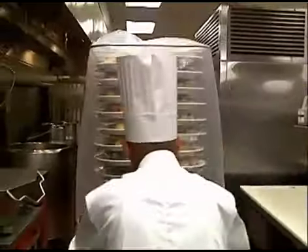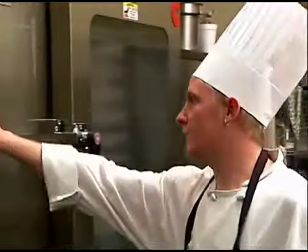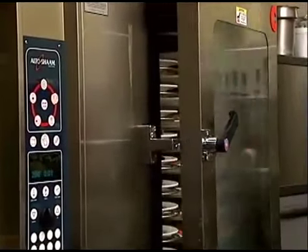On the day of the banquet, one to two hours before service time, the trolleys of plated meals are removed from the walk-in. After allowing the cart and plates to temper for 15 to 30 minutes, they are rolled into the Combitherm for re-thermalization. In only 12 to 15 minutes, a single Combitherm can re-thermalize as many as 114 plates of food to an internal temperature of 165°F or higher, while still maintaining the food's original moisture content.